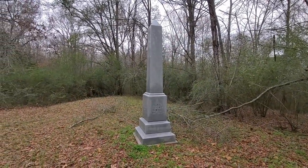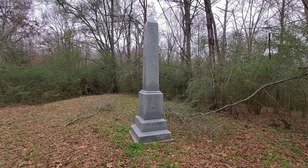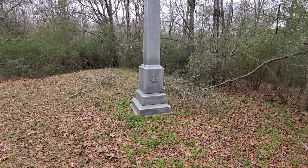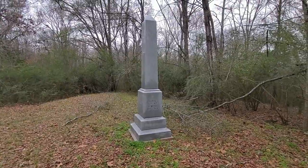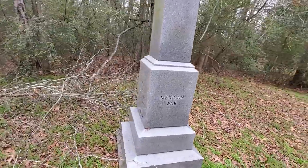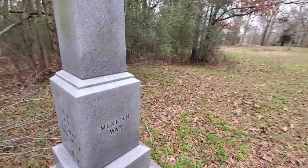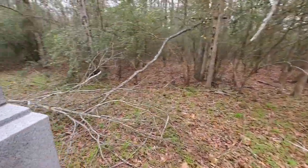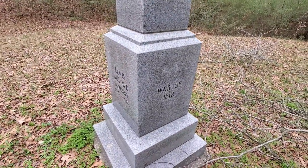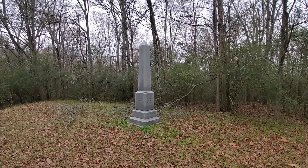This monument serves not only to memorialize him, but he's actually buried right here — this is his grave. On the sides of it, it says 'Mexican War' right here, then 'War for Southern Independence' right there. And on the back side it says 'War of 1812.' Just wanted to capture that for you guys and talk about him for a minute.